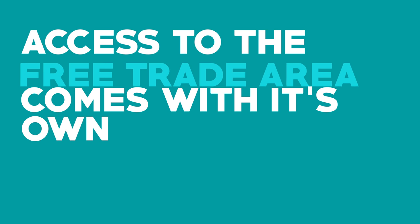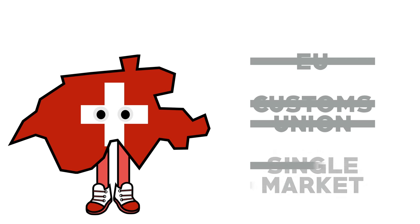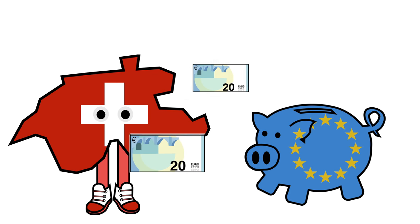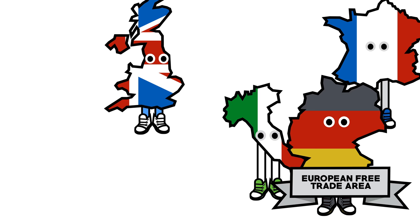Access to the free trade area does come with its own costs. Switzerland isn't in the EU, customs union or the single market, and yet they're still estimated to pay nearly £450 million a year in return for their access to the free trade area.